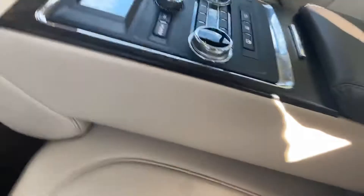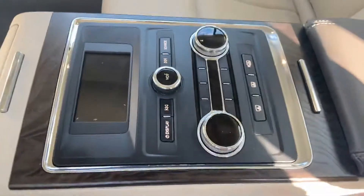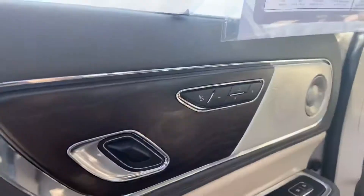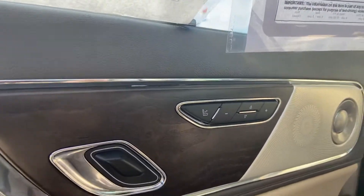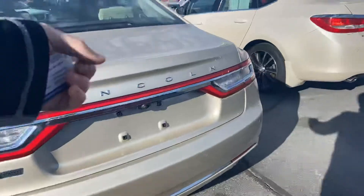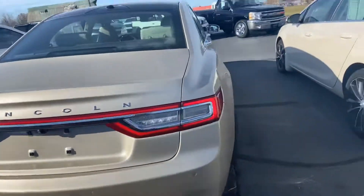With the technology package as well, you get this set up here as the center console in the rear. Great speaker system as well as different options for the doors and seats. Sensors along the rear, camera underneath the seat in the Lincoln.